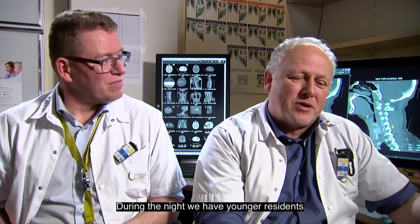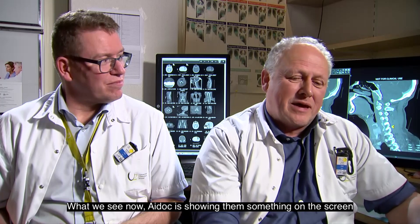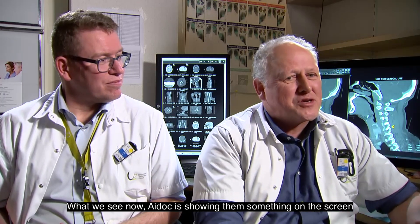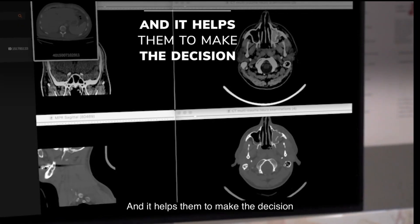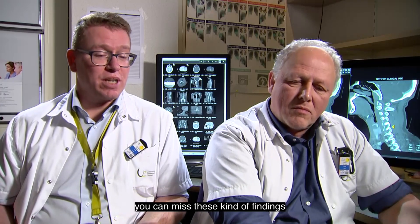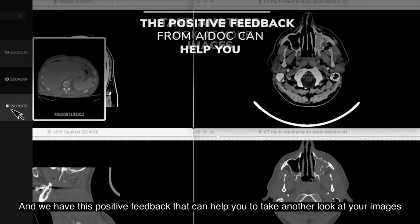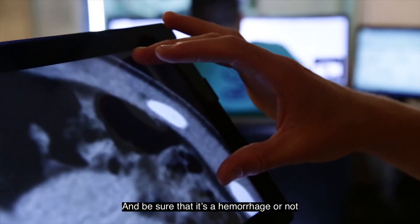During the night we have younger residents on duty, and what we see now is ADOC showing them something on the screen — it helps them make the decision. When you're not experienced and you're tired at 3 o'clock in the morning, you can miss findings. This positive feedback helps you take another look at your images and be sure whether there are hemorrhages or not.